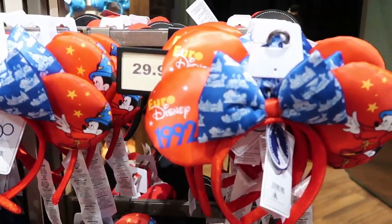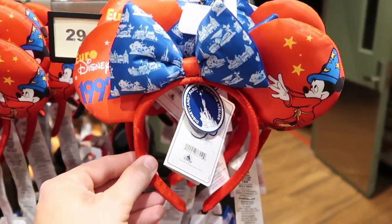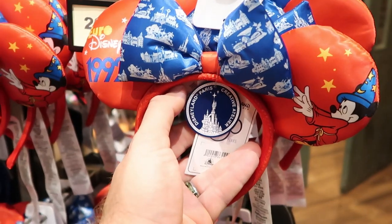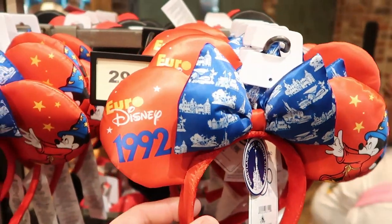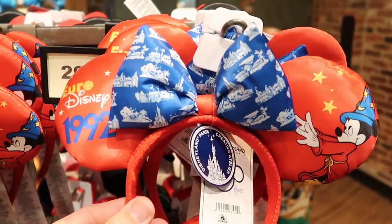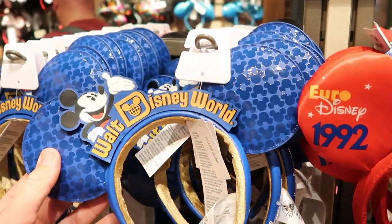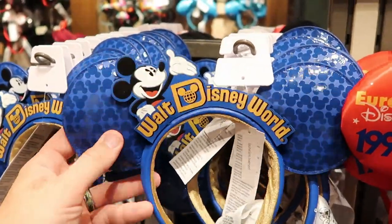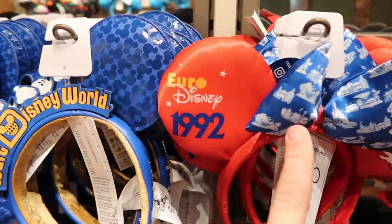We have a brand new set of ears over here — these are Disneyland Paris ears, Euro Disney 1992. Look at the tag over here: it says Disneyland Paris. Got Sorcerer Mickey right there on one ear, and on the other ear it says Euro Disney 1992. Check out the bow. These ones here are $29.99 a piece. They still have that Walt Disney World one over here with Mickey Mouse — I love this one though. This feels like just a classic ear, a good ear to take home. But I'm really digging these ones.